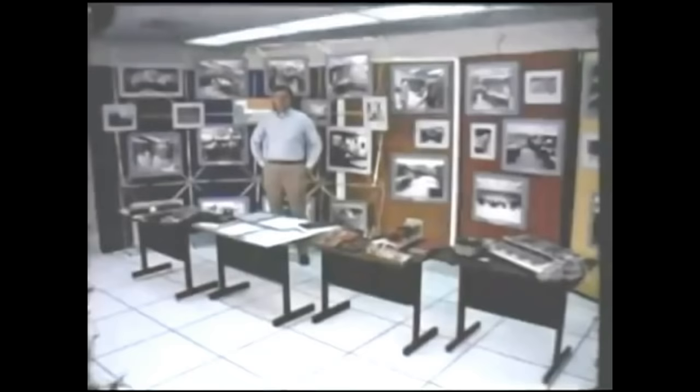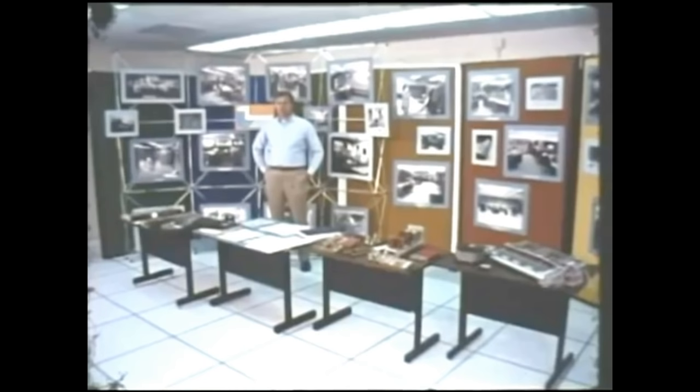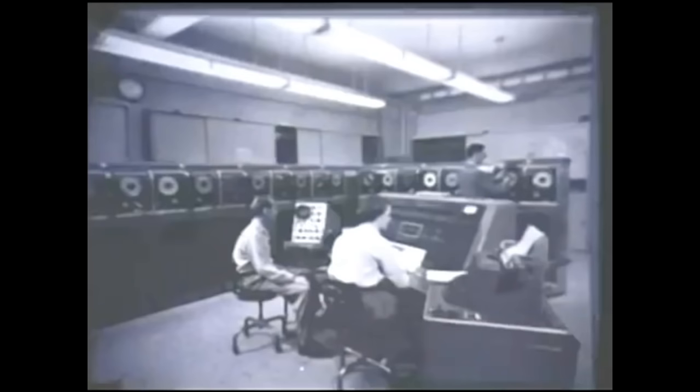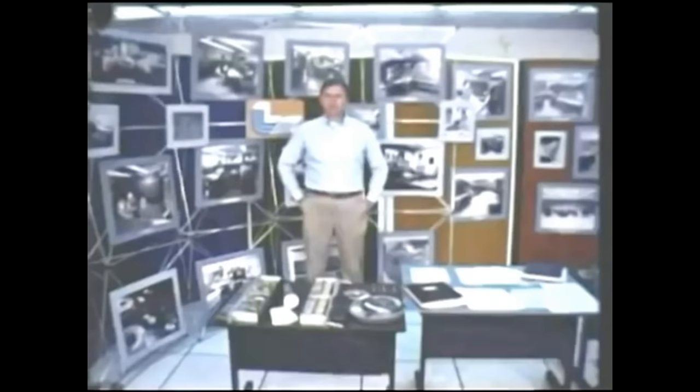The history of computing at Livermore is in part the history of the largest and most powerful computers of the day. We have stepped into a computer museum at Livermore in order to review this history. The first generally available commercial computer was the Remington Rand UNIVAC-1, which was delivered to Livermore in April 1953, just seven months after the laboratory was founded by Ernest Lawrence and Edward Teller. The computer delivered to Livermore was the very same one that had appeared on national television the preceding November, correctly predicting the landslide victory of President Eisenhower over Adlai Stevenson.